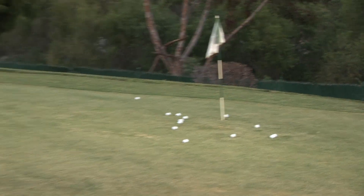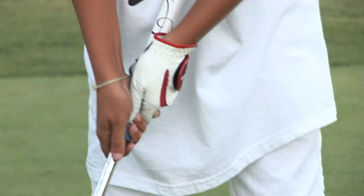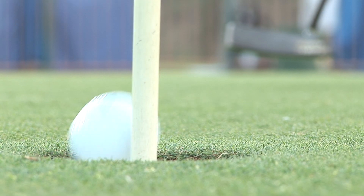Sometimes I come down here and I've been struggling with my bunker shots and I can focus just on hitting bunker shots. And then if I want to just focus on my putting, they've got a great putting green with plenty of green undulation if you want to work on breaking putts.